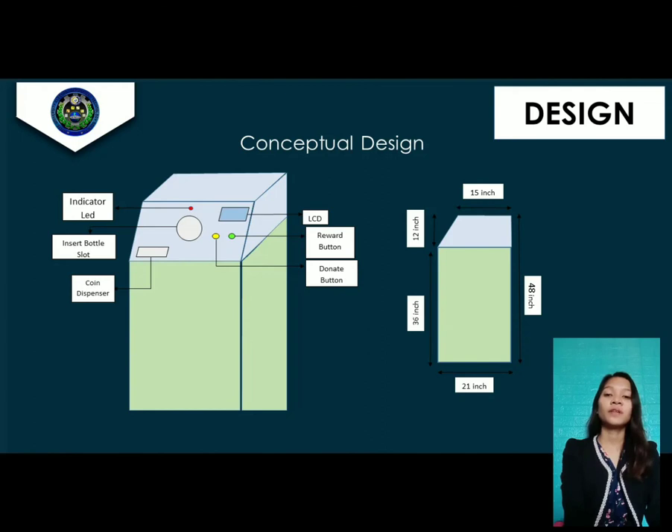This is the flowchart of our reverse vending machine. It starts with inserting a bottle; the load cell weighs the bottle within the range of 8.10 grams to 24.5 grams. If the bottle does not meet the weight standard, the machine will automatically stop and return the item. If it meets the standard weight, the laser sensor determines the light intensity from the laser diode. If the bottle is not transparent, the machine will stop and return the item. If it is transparent, the bottle is dropped into the bin and counted. The system then calculates the reward, displays it on the screen, and asks the user whether to receive or donate the reward. If yes, the machine vends the equivalent reward; if no, a thank-you message is displayed on the screen.